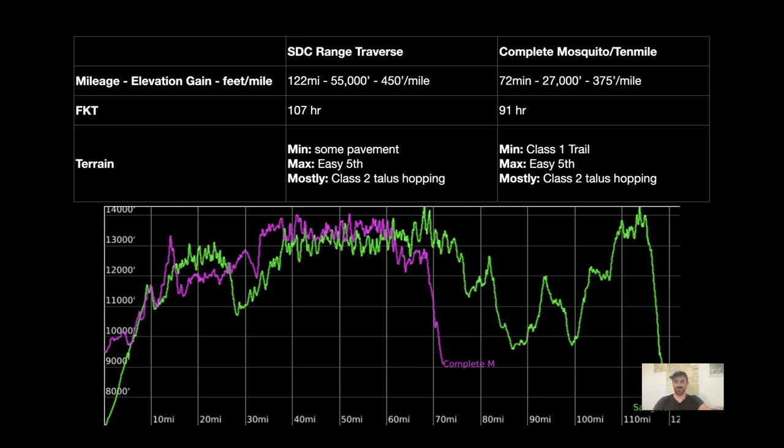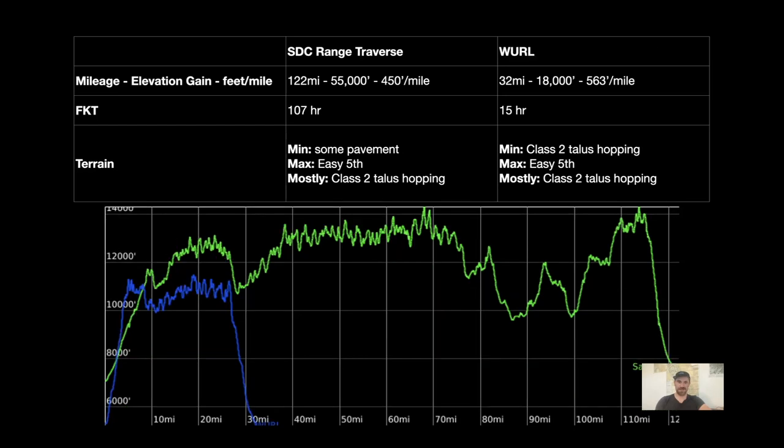If you ever do the complete Mosquito Ten Mile Traverse, the Sangre de Cristo Range Traverse is actually well within your grasp. Next is the WURL — the Wasatch Ultimate Link Up. I haven't done it but I pulled it from the internet. It's much shorter and much lower elevation, but gives a good idea of what the first half of the Sangre de Cristo Range Traverse must be like, ending at Hayden Pass. Being only 32 miles with 18,000 feet of elevation, you do gain 563 feet per mile — actually much steeper. The FKT is something stupendous like 15 hours. Minimum is going to be class two talus hopping, max is easy fifth and there's quite a bit of it, mostly class two talus hopping with no pavement and I don't think there's any trail.